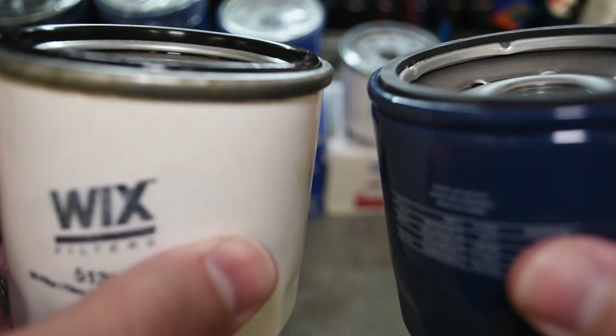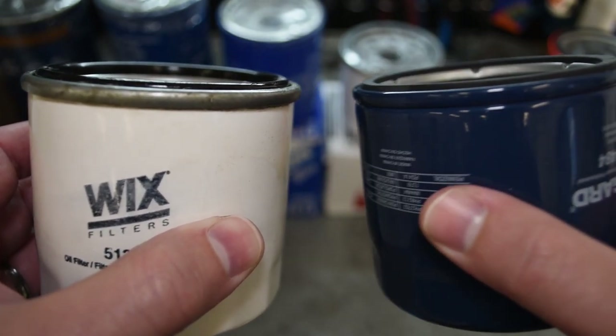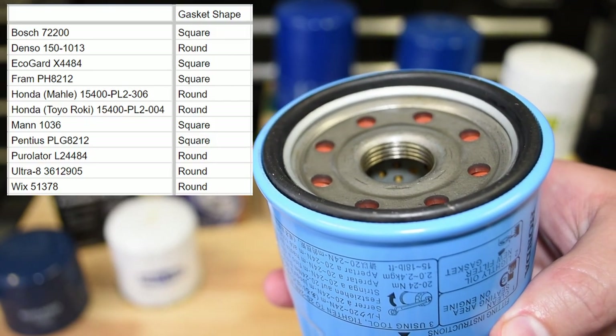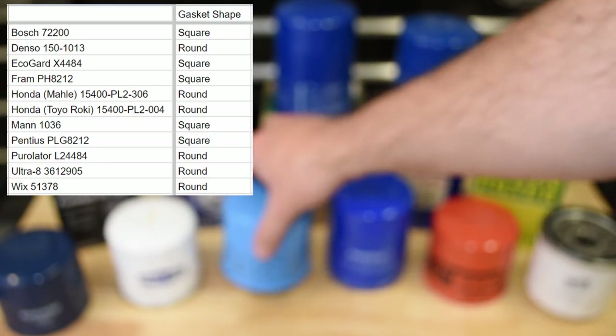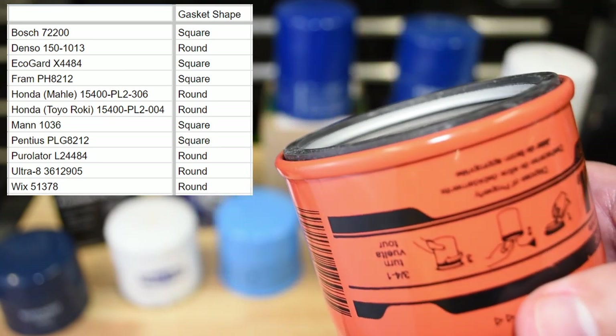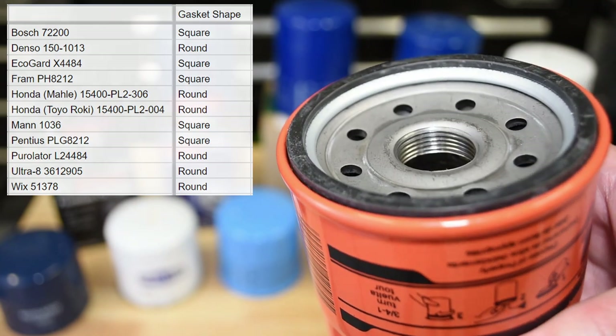Before we cut things open, I also had a look at the shape of the filter gasket on each filter. These were either a rounded pea gasket or a square-shouldered flat gasket. I attempted to find any hard science to distinguish between the two from a performance standpoint, but all the information I could find online was very anecdotal. If there are any engineers out there who would like to chime in with a preference, please do so in the comments.